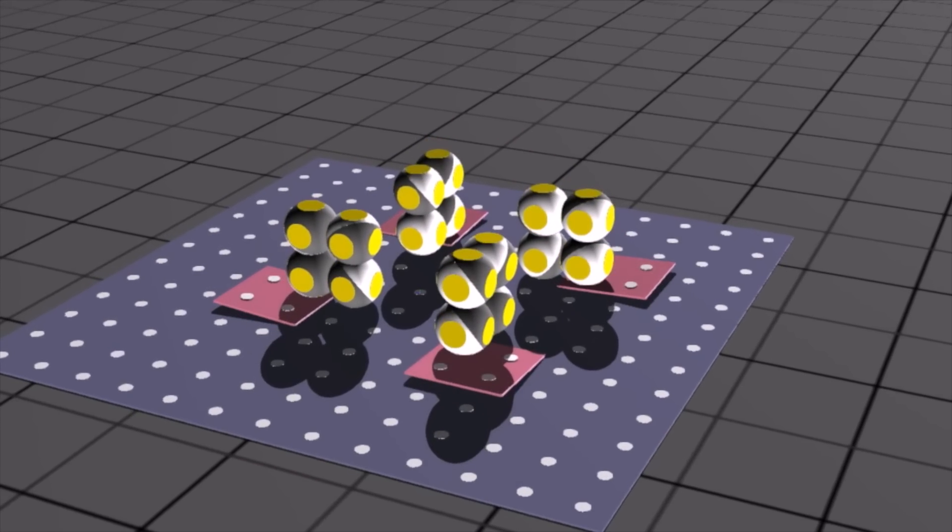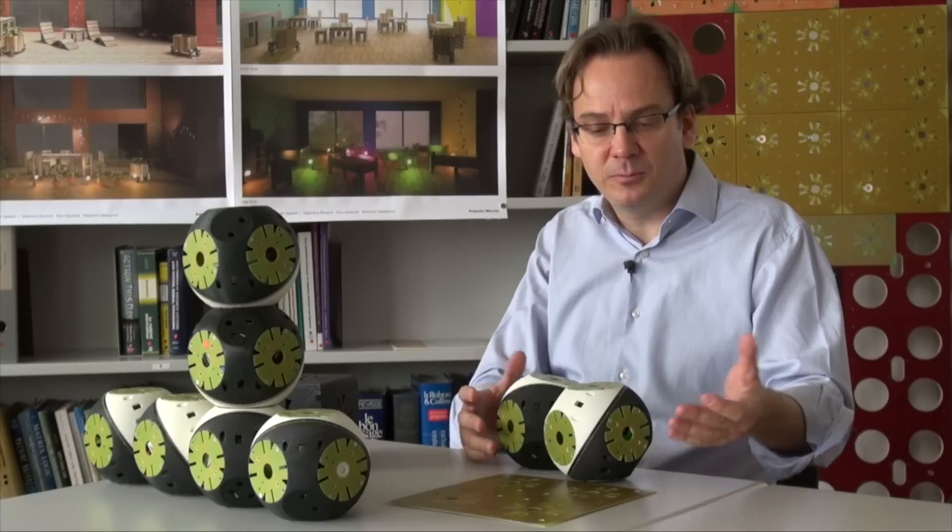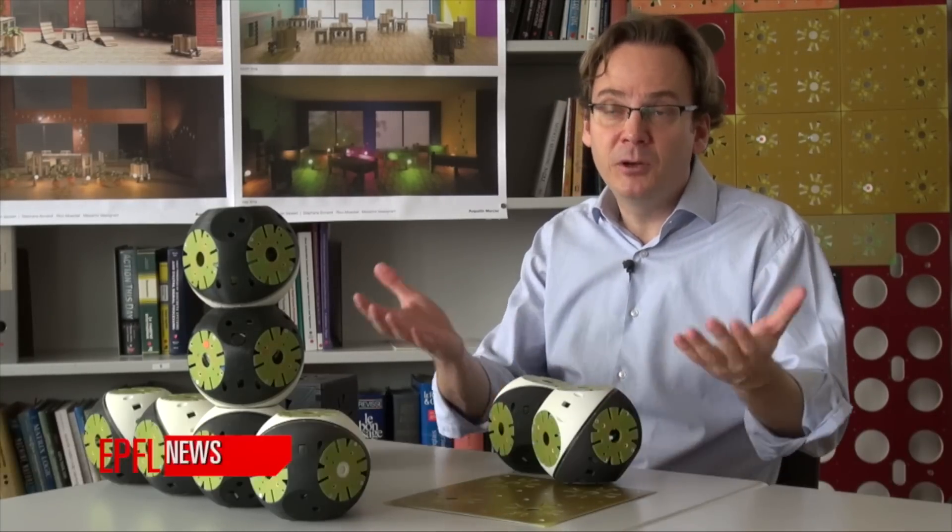The RoomBots project uses a concept of modular robotics — small robotic modules that would make adaptive furniture, meaning furniture that will change shape and functionality over time and that can even move.